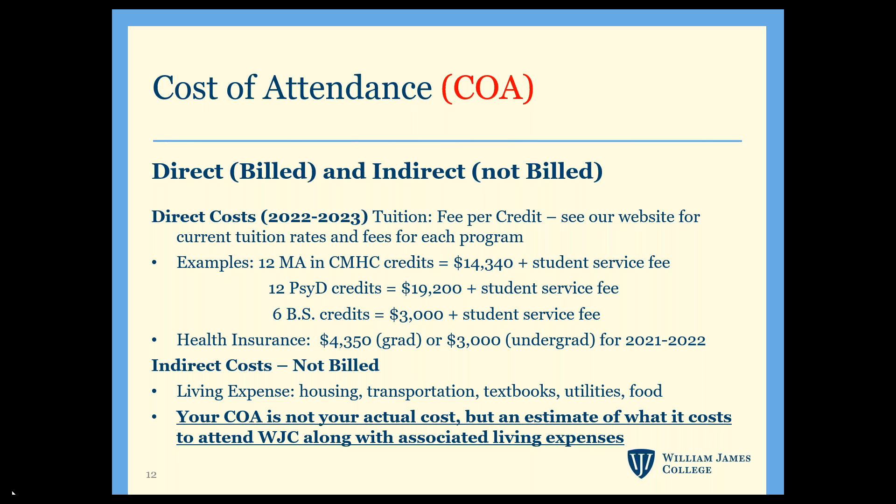Your cost of attendance includes both direct and indirect costs. Direct costs are things you'll actually be charged for, such as tuition, fees, and the health insurance plan — which you can waive if you already have insurance. Indirect costs include things such as books, living expenses, transportation, and pretty much any other expenses you might need to cover through loans while in school.